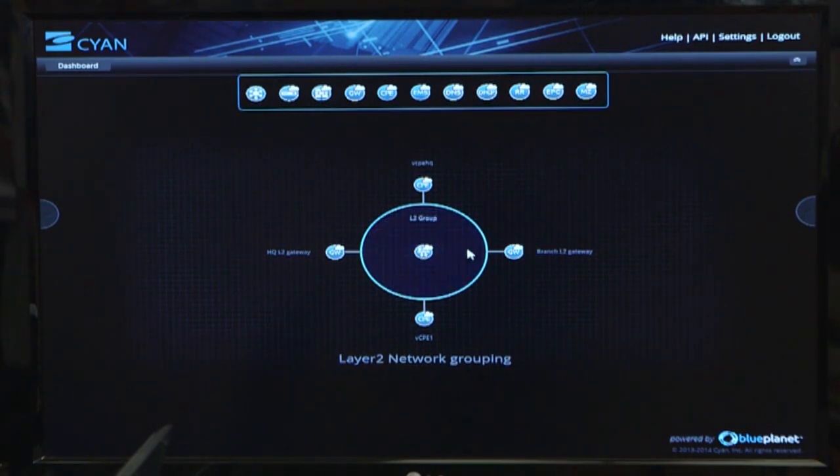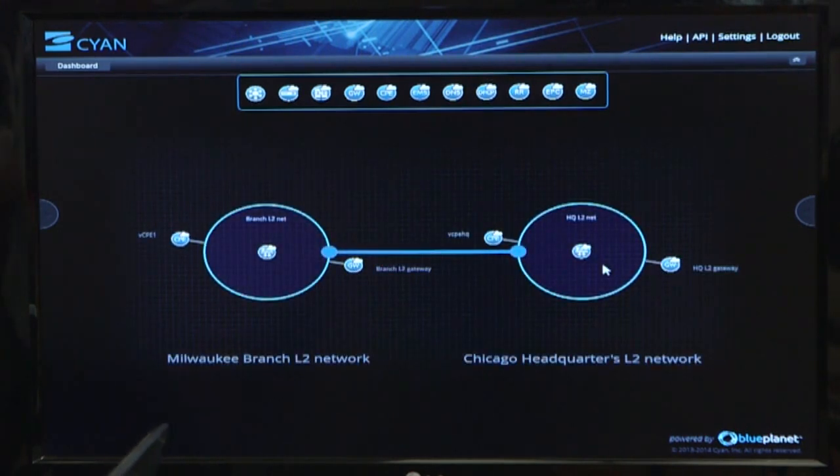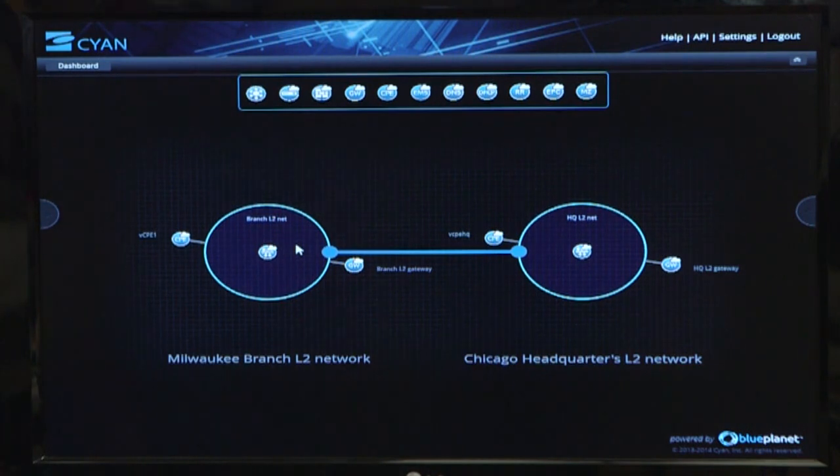If we can filter down into a partition view, the power of this single pane of glass becomes very evident. What we have in this view is virtual resources that may exist at an enterprise site — at two enterprise sites in this case — for example, a headquarters location and then a branch office. And then between those two enterprise locations, the physical network that would be connecting those two sites and the appropriate resources.